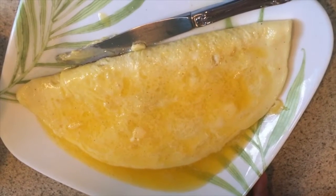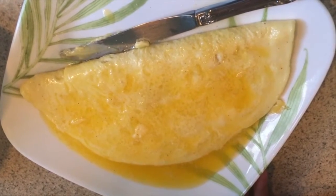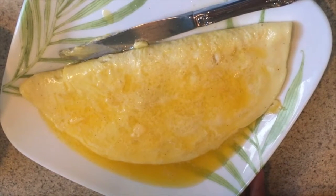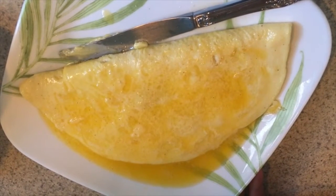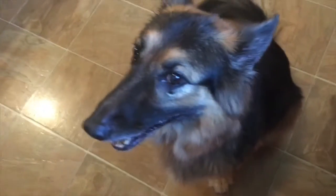Cholesterol is absolutely critical for every cell membrane, for your brain, and to make hormones — especially sex hormones and adrenal hormones.